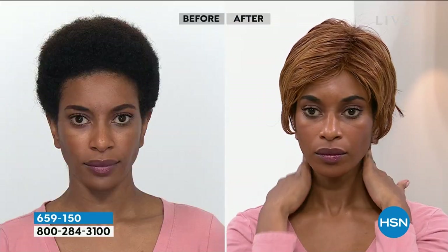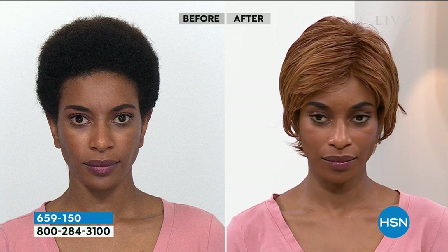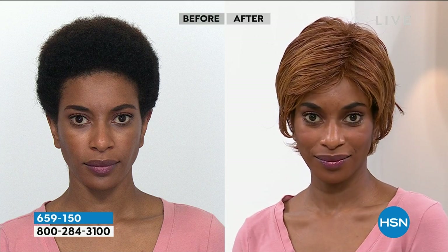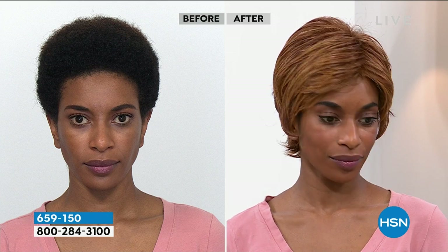That's the darker red that Delia has on, and she's styled it completely different. She's smoothed it down and she's got that really pretty pixie cut with it. I love the height at the crown. She's styled it differently just with finger styling.